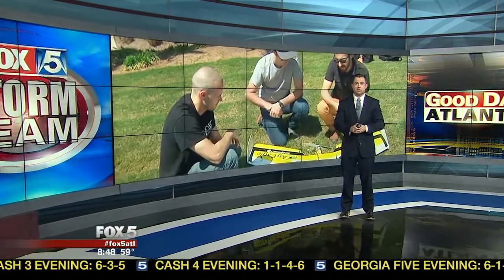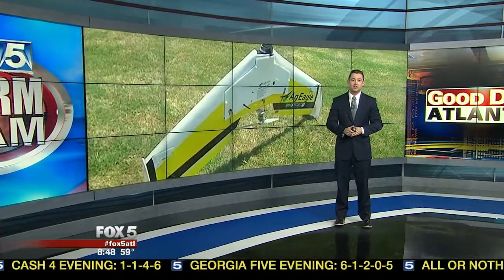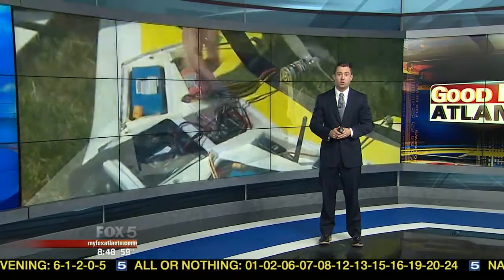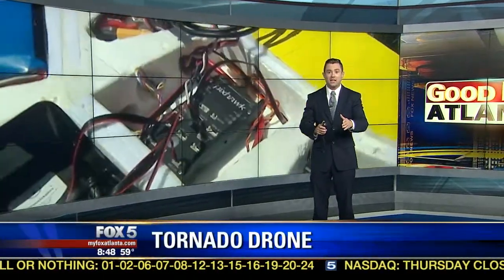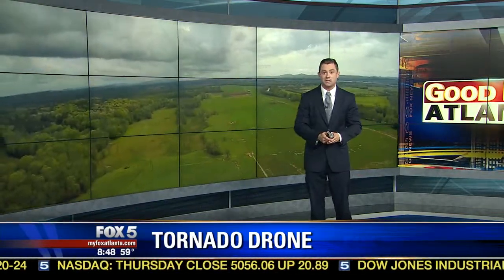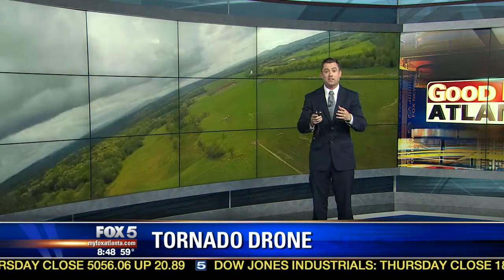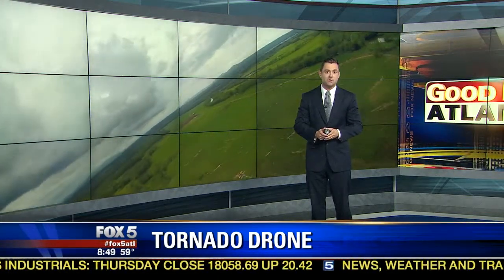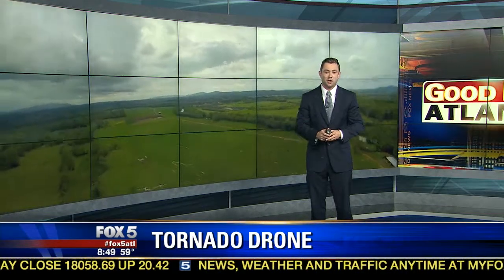It's kind of keeping up with the times. There are some local college students changing the way storm chasers track tornadoes. They've created a drone that's actually going to fly into the eye of a storm. You can see them working on it there, and that's actually what the view of this thing looks like. It's sending all that data back to them the entire time. I caught up with a couple of these students for a firsthand look at their operation.